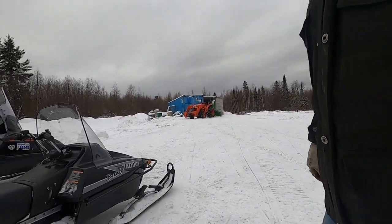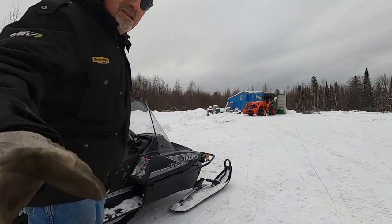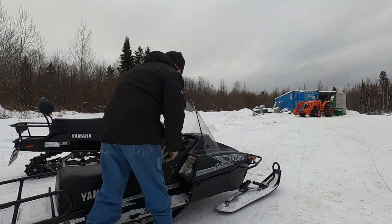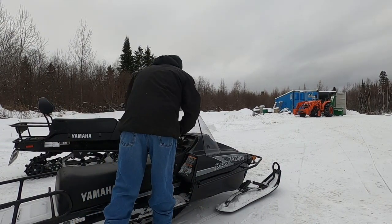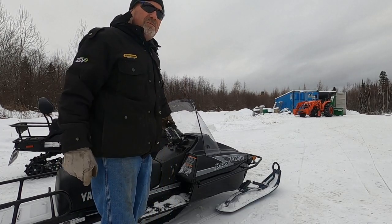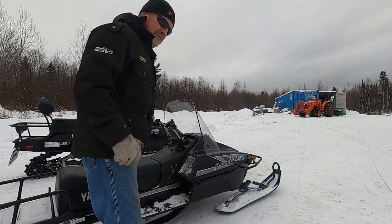Let's have a look at this Bravo. You want to talk about an easy-starting machine — this Bravo. Choke it up. Brand new pull cord. I took them around the yard a couple of times about 40 minutes ago, so they're still a little bit cold.